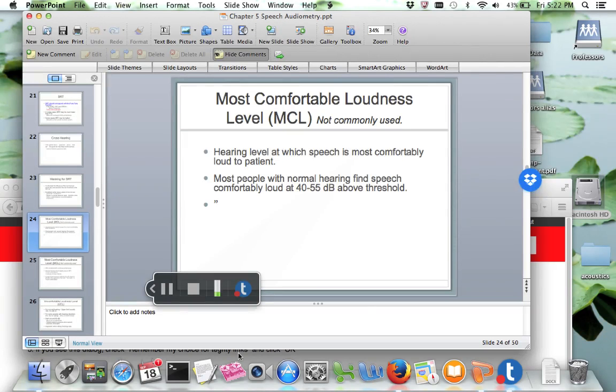We're going to begin where we left off in speech testing. With speech testing, it's very important for fitting hearing aids and cochlear implants. It's good to have an understanding of a person's speech understanding.